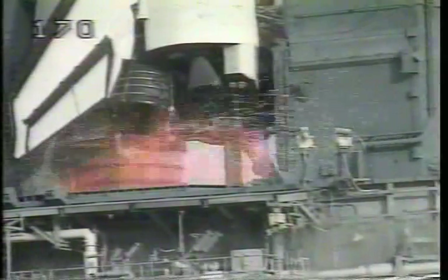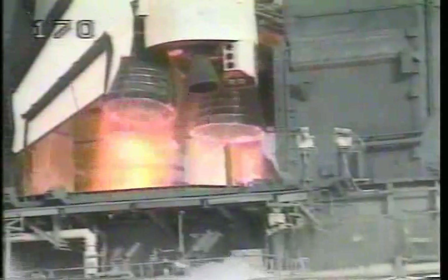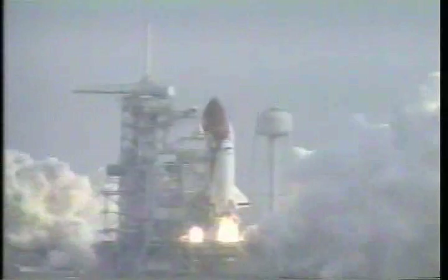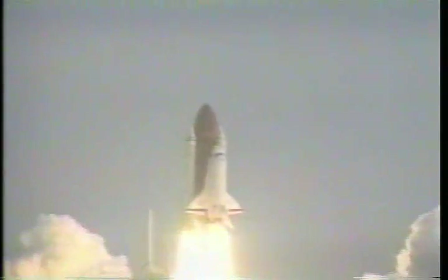Seven, six — main engines up and running. Three, two, one, zero, and liftoff! Liftoff of the Space Shuttle Endeavour with NASA's newest tracking station in the sky.